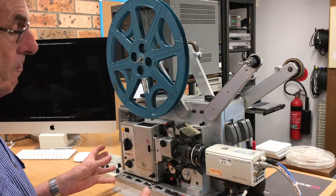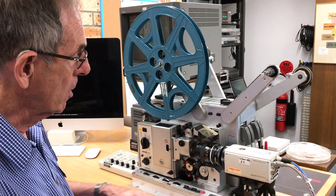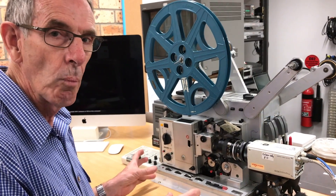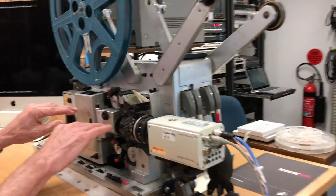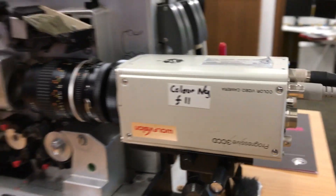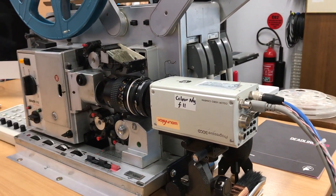We've put together a system with a 16mm projector and a specialised video camera. The 16mm projector is reasonably well protected because we managed to get a second one to give us spare parts to keep this going in perpetuity — well, at least for a few years. The way we do it is using this projector and we project into this particular camera. It's a Sony camera, and it's very unique. In actual fact, it's the only type of camera that allows us to do what we do.